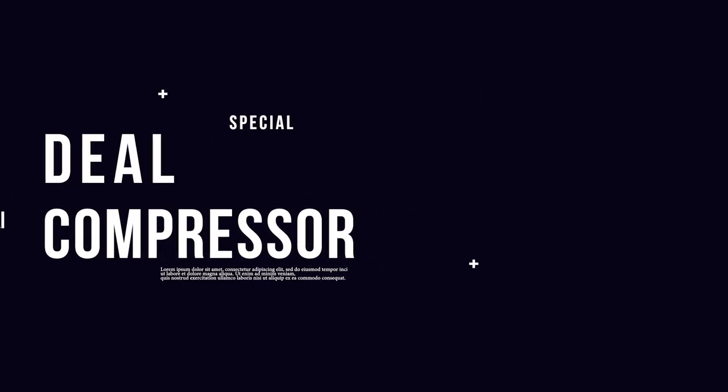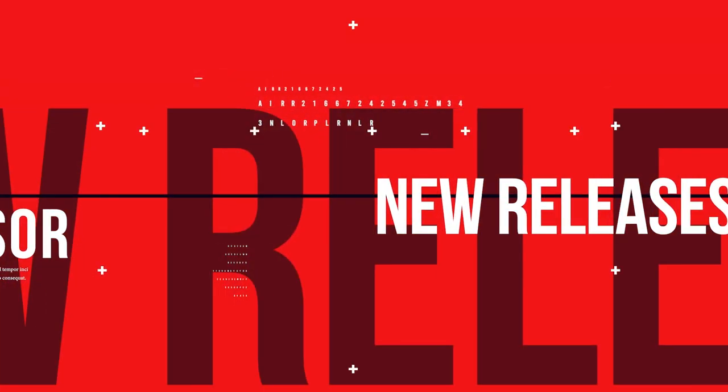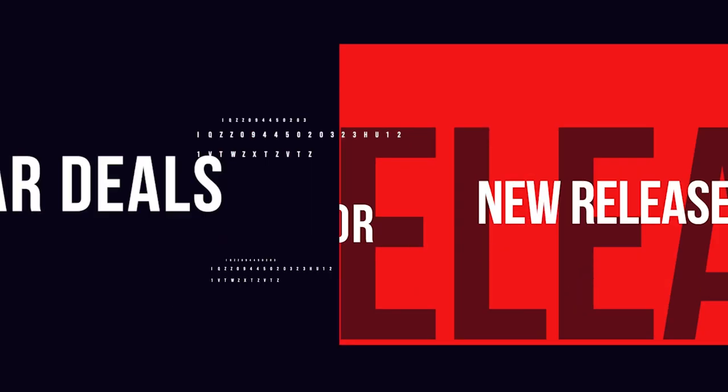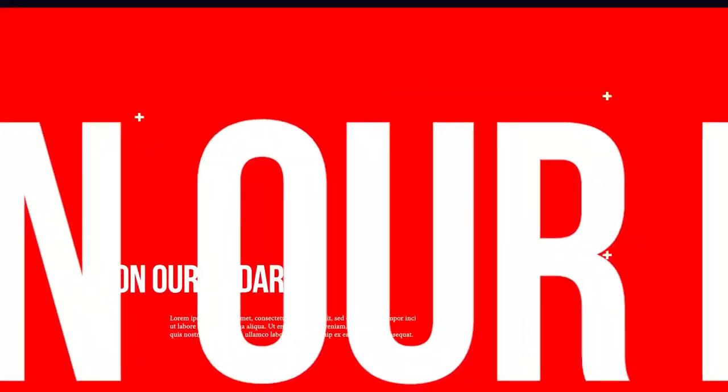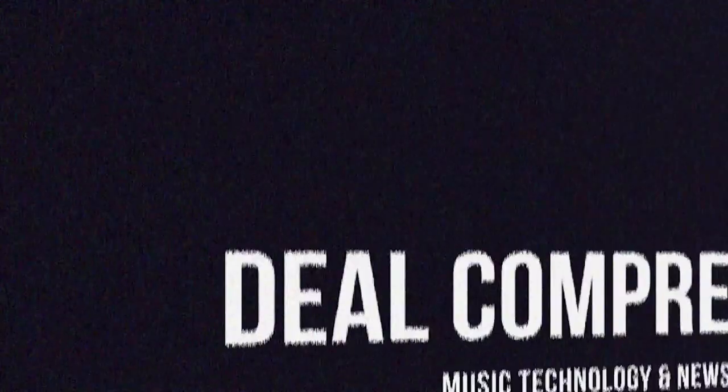Fresh from the pages of Sample Library Review, here's this week's Deal Compressor for January 20th, 2023. We're going to be covering all of the new releases, dollar deals, lots of latest sales, plug-in deals, and of course some featured freebies. I'm your host, Domba Dan.